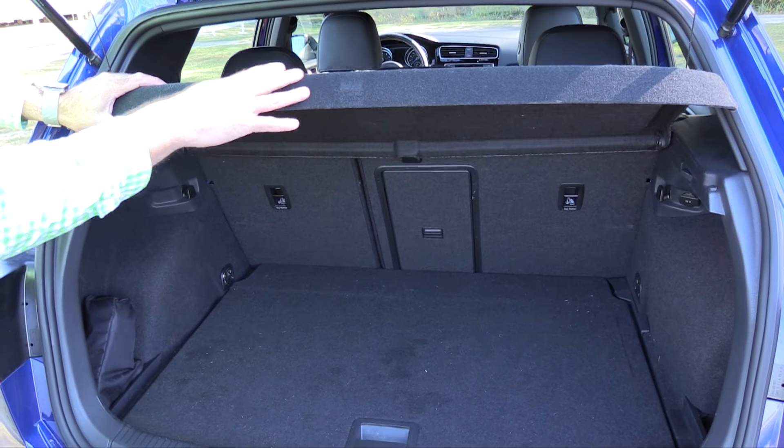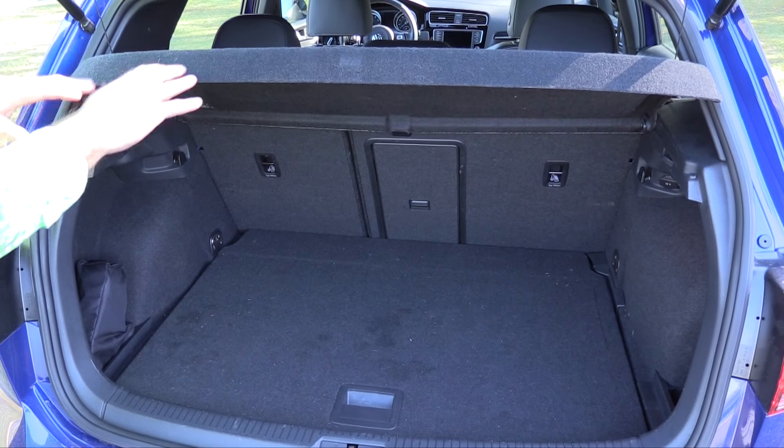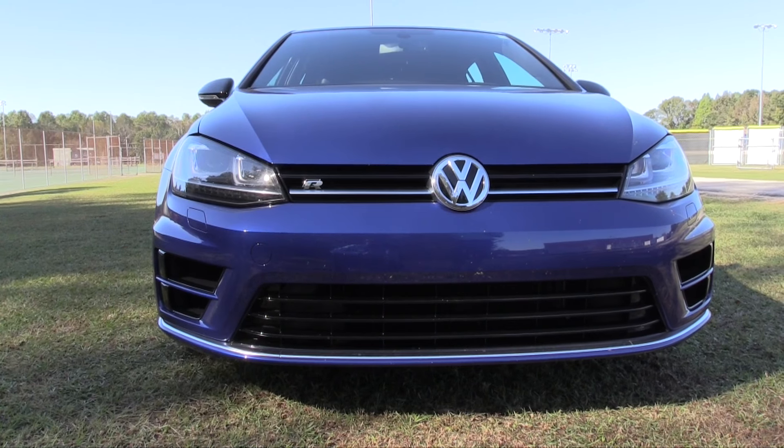There is a rear tonneau cover for security. It's nice and solid, so when you store it away you'll need to either take it out or move it elsewhere. It opens with the rear hatch and provides added security — if a thief can't see your belongings, they're not going to steal them.